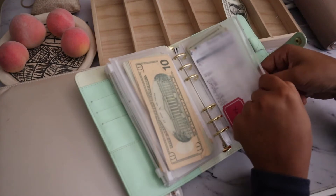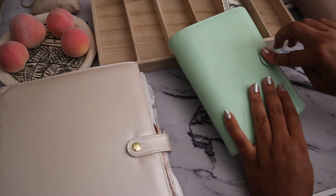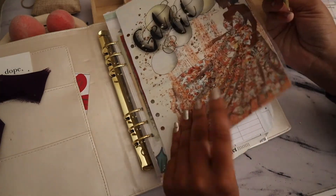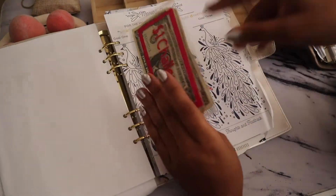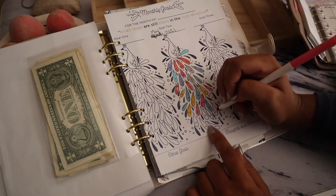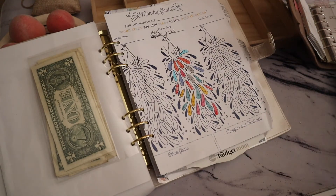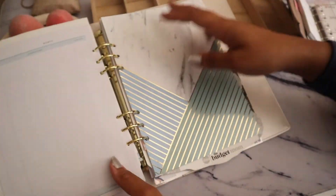Now we're going to move on to my savings binder because we are going to do some savings. The dollar bill that we have, we're going to be putting it towards my $1 challenge, so I'm just going to throw it in here and then color in another square.